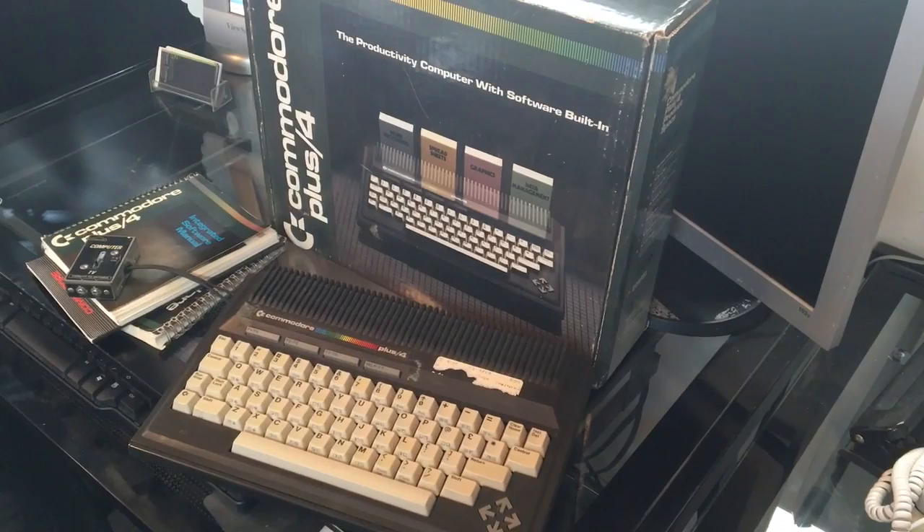That Christmas in 1984, I purchased my first personal computer for $199. And actually, this is the computer — I've kept it all these years.